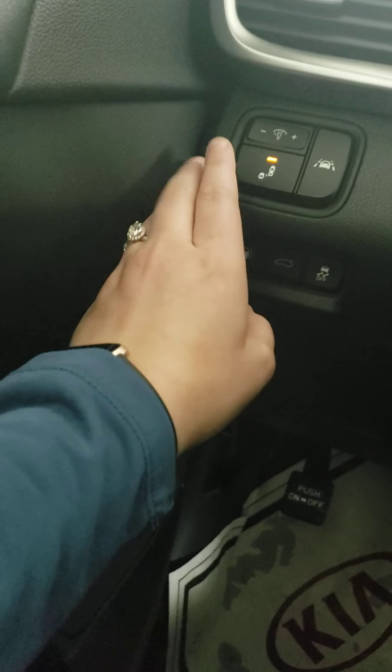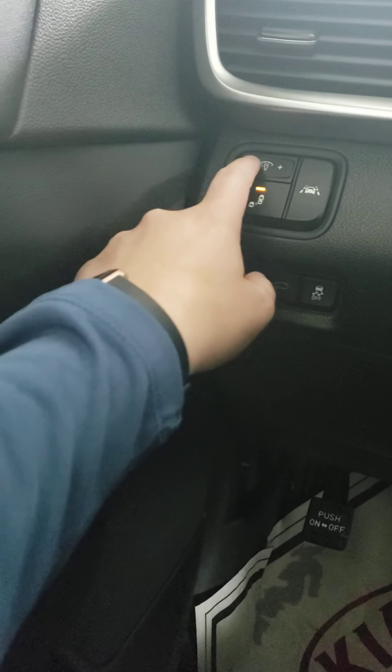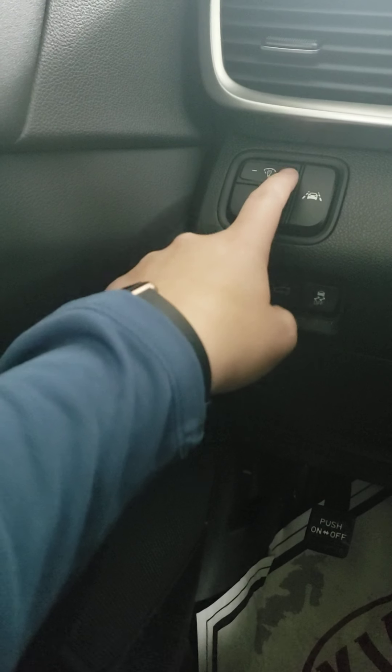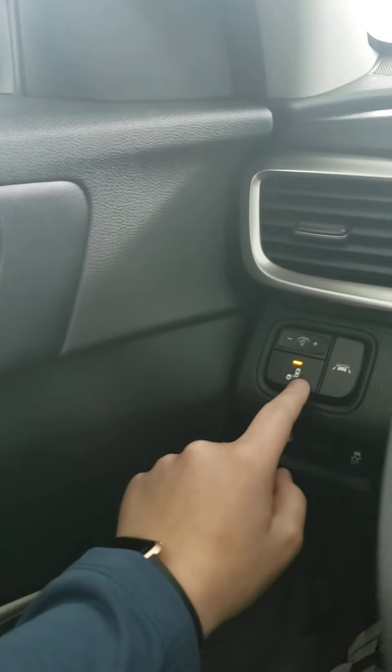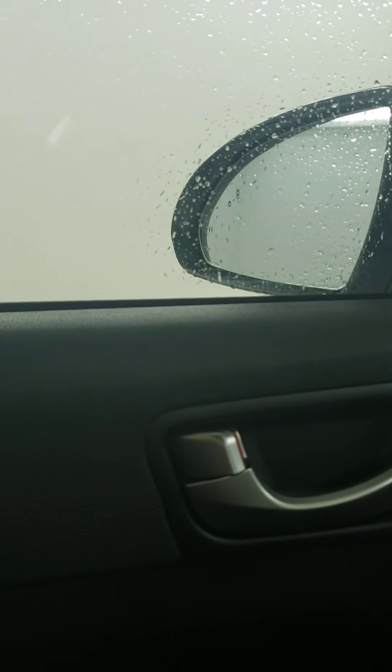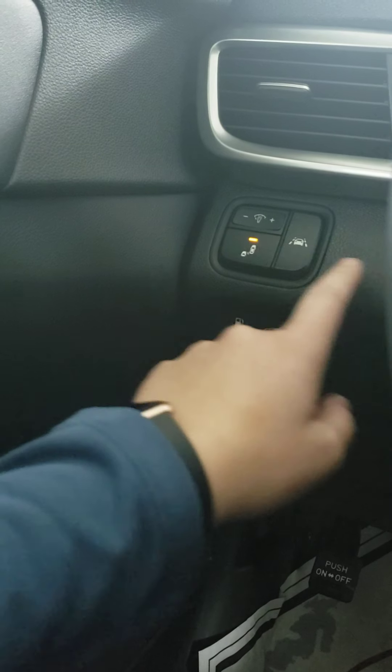Over here on the left hand side, you've got a bunch of different buttons. Starting at the top, you have your illumination so you can brighten or dim your dash, whichever you prefer. Right below that is a blind spot monitor. When this is on, if someone is driving past you, it's going to illuminate and let you know someone's in your blind spot.